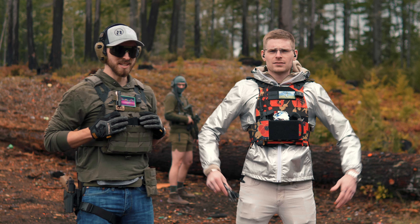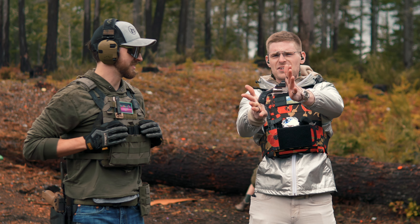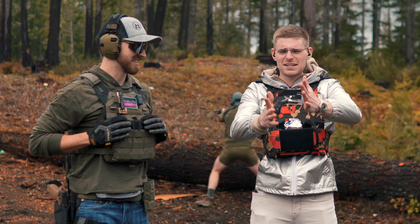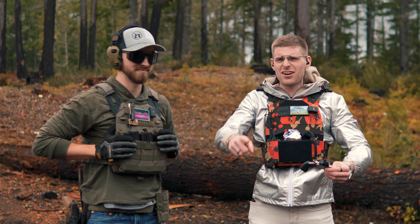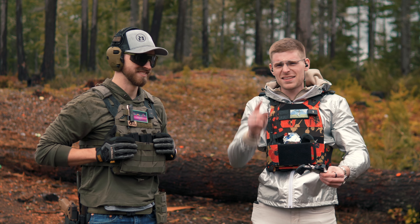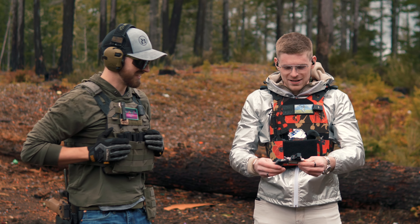Hey guys, welcome back to another video. Today we are going to be going over the North American Arms Pug. Anyway, before we get into it guys, shout out to the sponsor of this channel, Secondary Arms. They have really good optics you'll never see us use ever, but we'll say that they're good because they give us money. So much money. Secondary Arms.